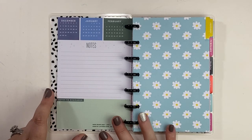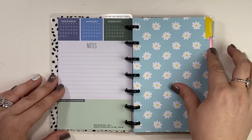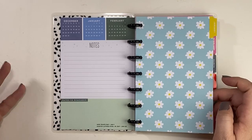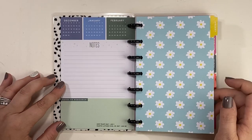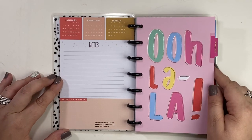So here is our currently page. We have notes and dates to remember, and here's our January divider — it is super cute. I love these little daisies on here. This is the first time I'm actually flipping through this; I just opened it. I pulled it from the box it came in. I ordered this from the Mambi website and it stayed in the box for a while, and I thought I'd flip through it with you guys.